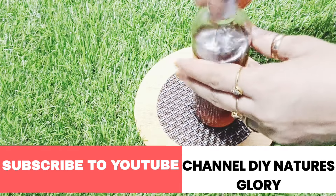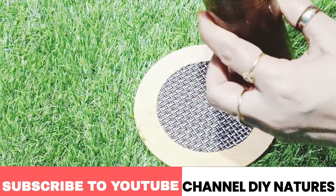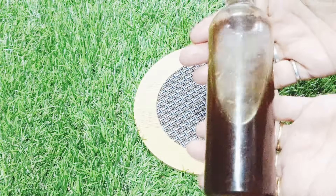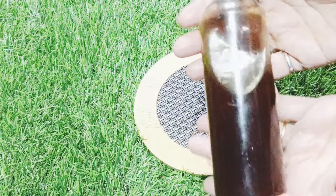With this, I take goodbye from you. Thanks for watching this video. Kindly like, share, and subscribe to DIY Nature's Glory channel for more knowledgeable videos.